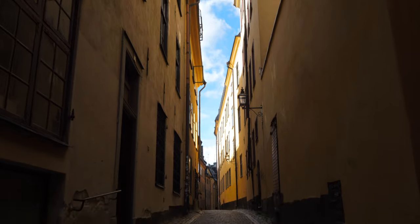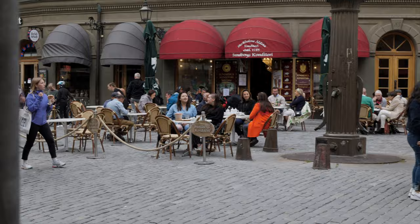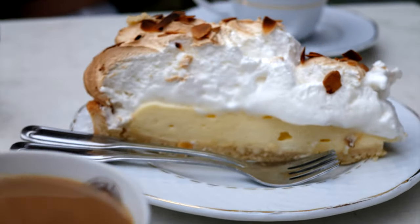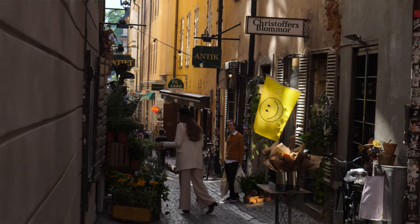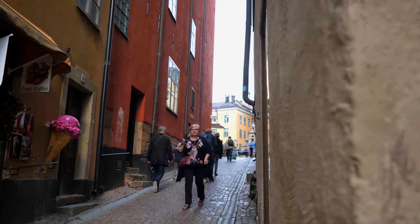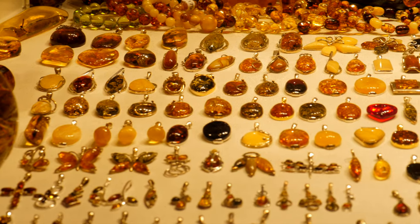It's just absolutely beautiful here. The old town used to be considered the slums, but now it is a really sought-after area where everyone wants to live. It's covered in all these gorgeous cafes and restaurants, and there are heaps of little narrow alleyways with flower shops and antique shops, and little knick-knacks where you can buy bracelets and really cheap souvenir things as well.